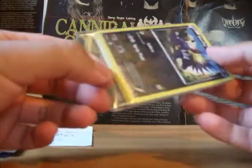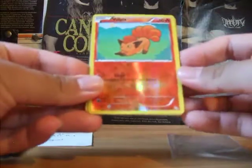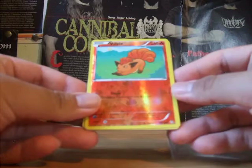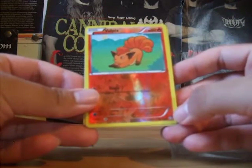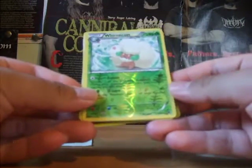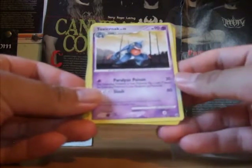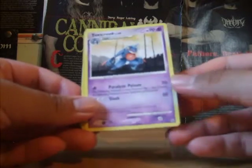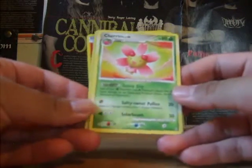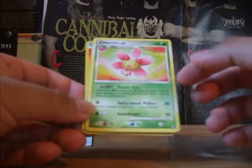So I'm pretty sure these are extras. We have a Stunkey Reverse from Flash Fire, a Voltpix Reverse from Dragon's Exalted — though that symbol might be from Primal Clash or something like that — a Whimsicott from Plasma Blast, and I'm going to guess it's a Toxicroak Rare. Also a Pachirisu Reverse from Plasma Freeze, and a Cherim from Stormfront.